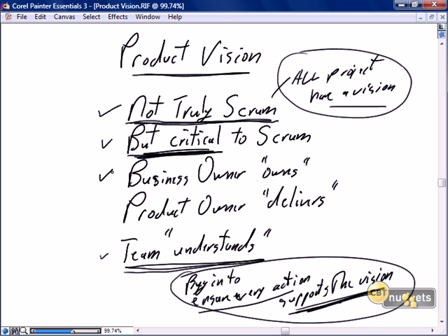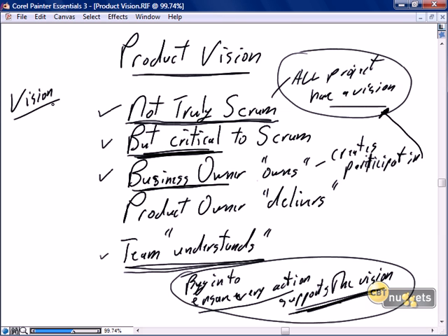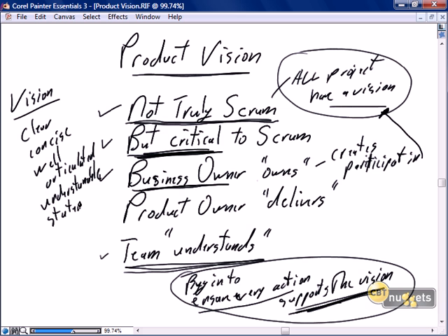Let's discuss a little bit more about the product vision. The business owner owns the vision, often creates the vision, and even if the business owner does not directly create it, the business owner will participate in the writing of the vision. What is a vision? It is the same as a business vision — a clear, concise, well-articulated, understandable statement of what it is.